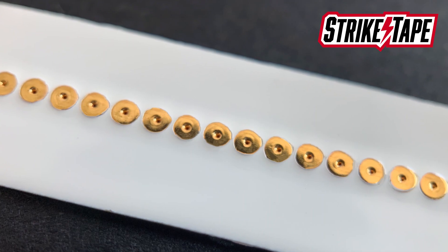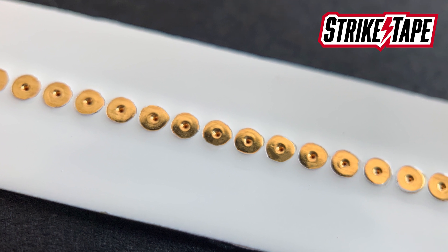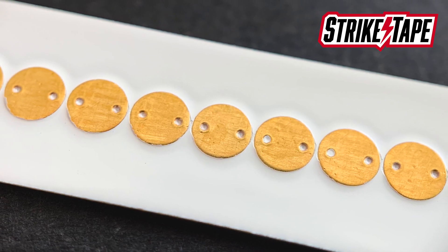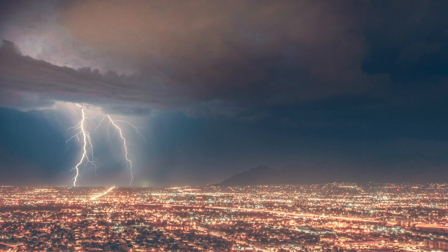Here at WeatherGuard, we manufacture a product called Stripe Tape. It's a segmented lightning diverter product that goes right on the outside of the blade and directs the lightning energy right to your existing receptor system. It's very durable and able to handle all the weather and all the large repeat lightning strikes that you may have to your wind turbine.